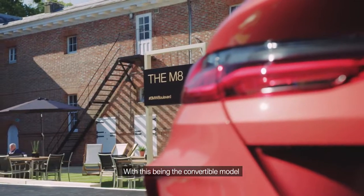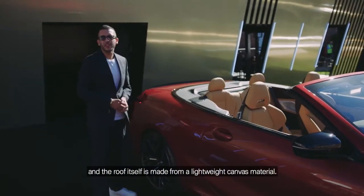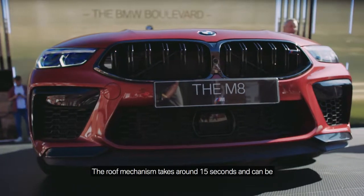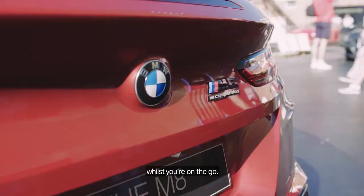With this being the convertible model, you have a slightly notchback style roof, and the roof itself is made from a lightweight canvas material. The roof mechanism takes around 15 seconds and can be operated up to 30 miles per hour, so you can retract the roof whilst you're on the go.